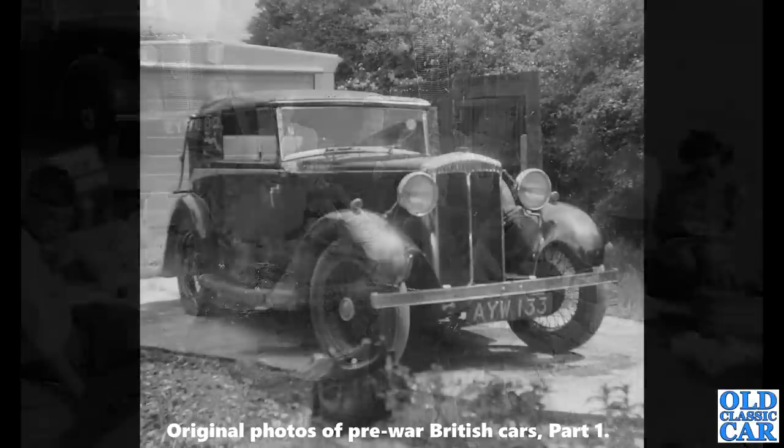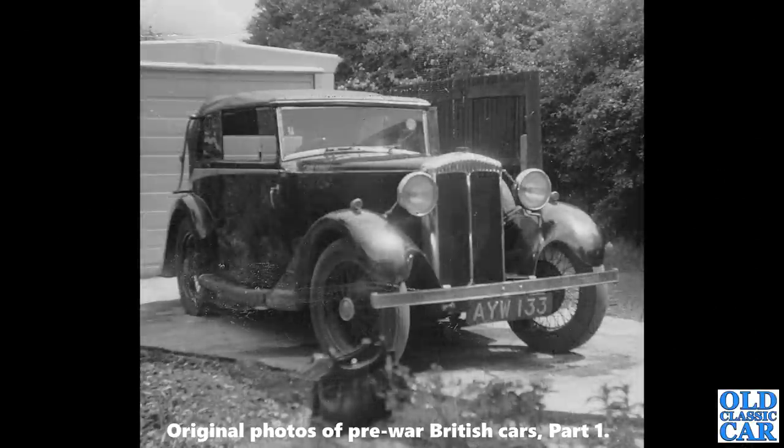Another car that features on the main Old Classic Car site in the image archive: AYW 133 is a Daimler 15 Rye Cabriolet of 1934. This car is still around, and there's later information about this exact car on the main Old Classic Car site — so if you're interested in the history of these old cars, please wander over there.